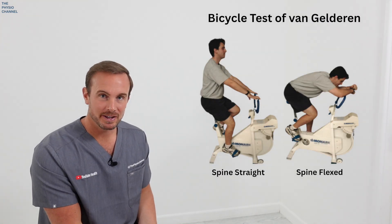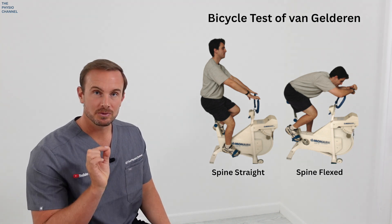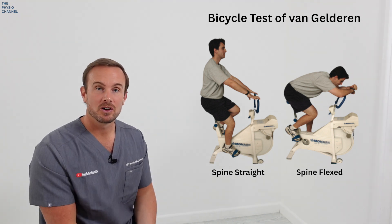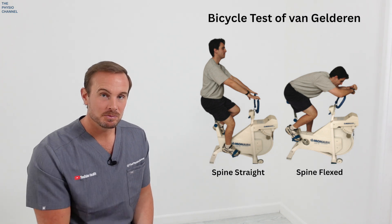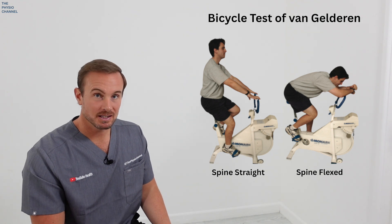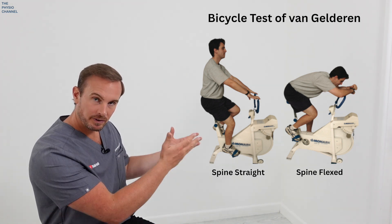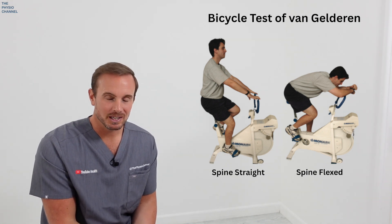The next test is the bicycle test of Van Gelderen. Cycle upright until the claudication symptoms occur in the legs, then lean forwards on the bike to curve the lumbar spine. If the symptoms are caused by neurogenic claudication, this change in posture will usually relieve the symptoms. If the symptoms are not relieved by flexing forward on the bike, then it's more indicative of vascular claudication.